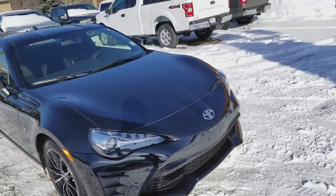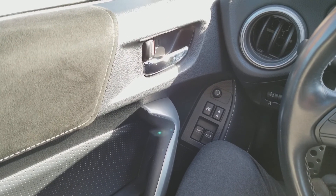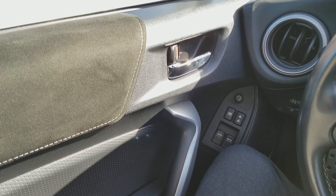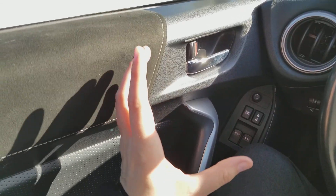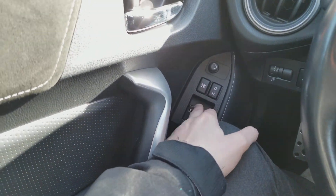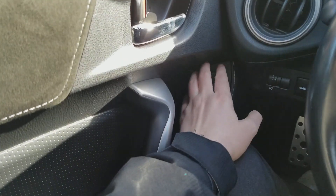Sitting inside the Toyota here, we're just going to do a quick run through of the interior layout as well as some of the features that we have equipped. Starting on your door panel, you have your chrome handle on the inside, you have your power windows down below, you also have your power locks and your power mirrors.